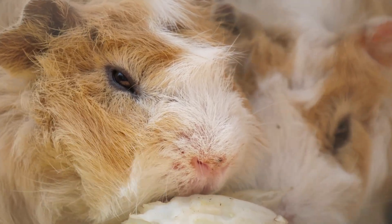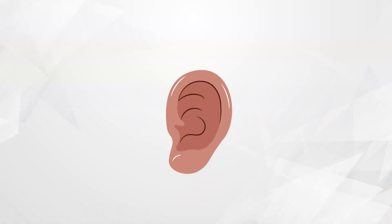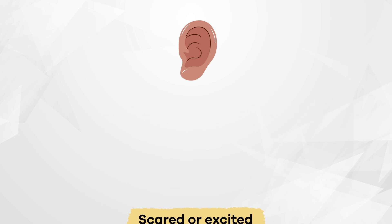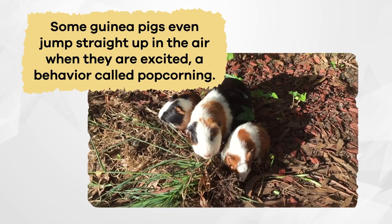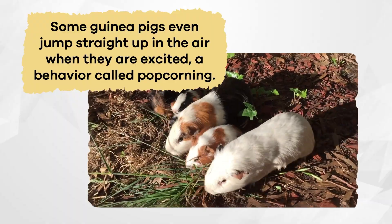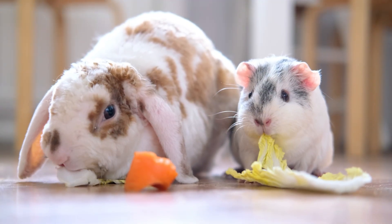Guinea pigs have a unique way of communicating. They make different sounds depending on how they feel. When they are happy, they make a noise called wheeking, which sounds like a loud whistle. When guinea pigs are scared or excited, they make a chirp chirp or purr purr sound. Some guinea pigs even jump straight up in the air when they are excited, a behavior called popcorning.